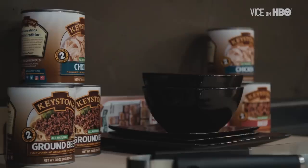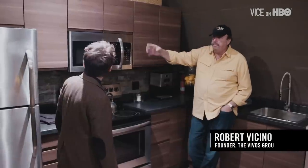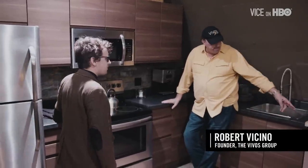Let's start with the kitchen: stove, oven, microwave, regular refrigerator, even a dishwasher. All the conveniences of home.